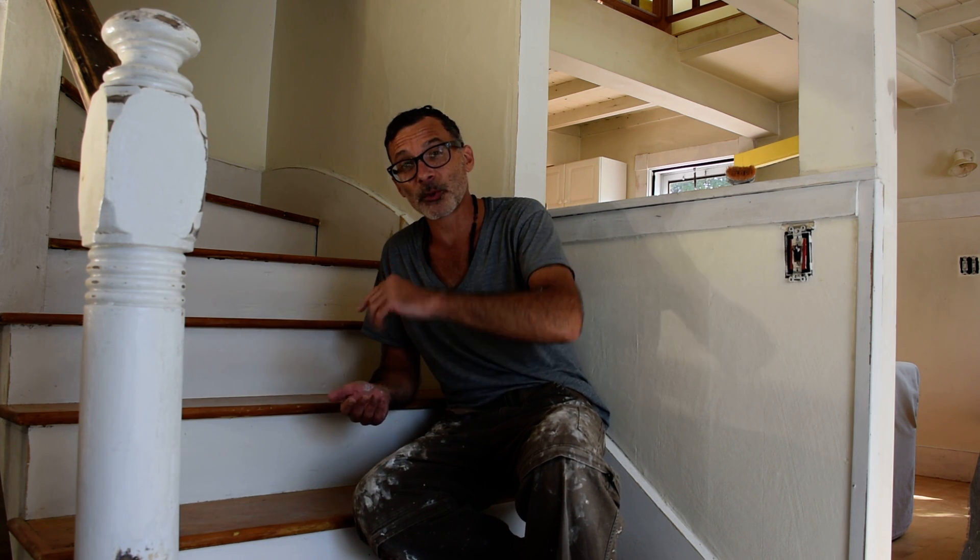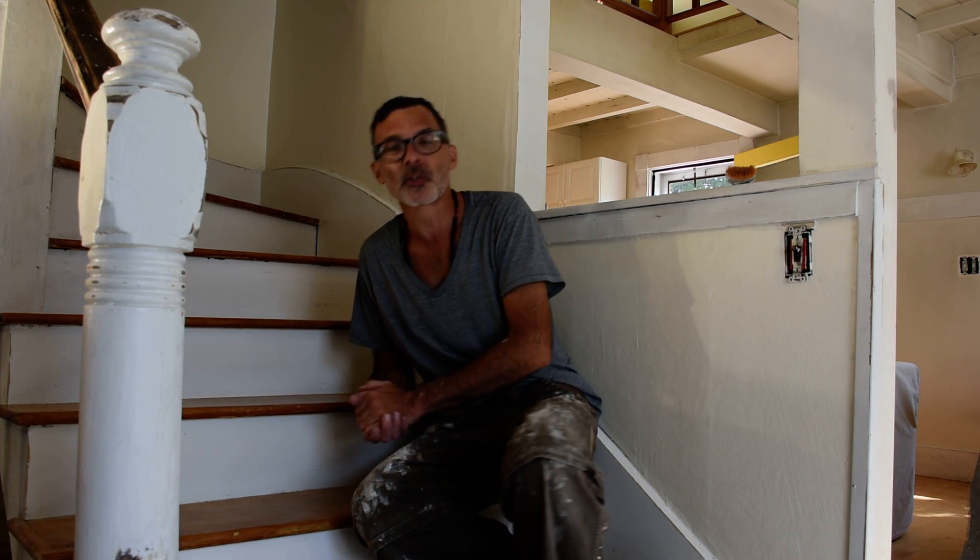Welcome to my off-site studio here on the south shores of Boston, Massachusetts. I'm in Hull, and many of you are probably familiar with that because I've done a lot of on-location vlogs in Hull in regards to my photography.